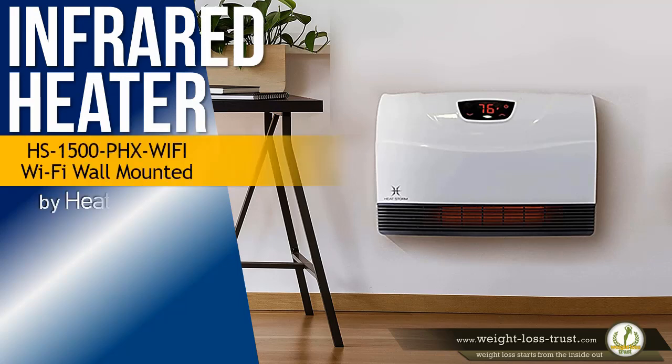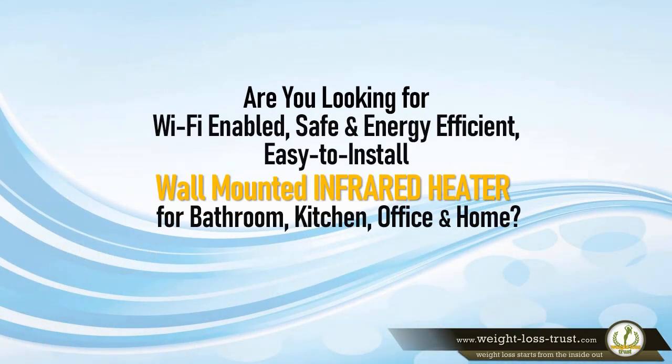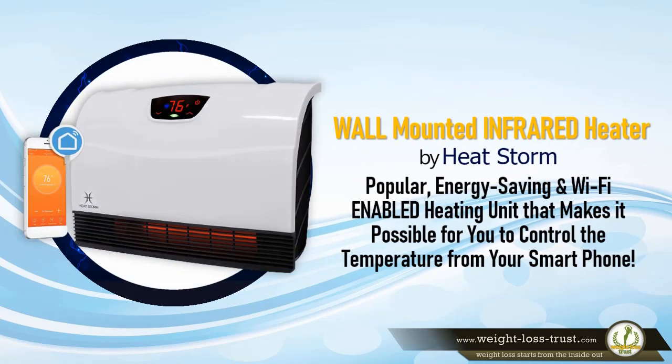Infrared Wi-Fi Enabled Wall Mounted Heater by HeatStorm Review. Are you looking for a Wi-Fi-enabled, safe, and energy-efficient, easy-to-install wall-mounted infrared heater for bathroom, kitchen, office, and home? The Wall Mounted Infrared Heater by HeatStorm is a popular, energy-saving, and Wi-Fi-enabled heating unit that makes it possible for you to control the temperature from your smartphone.